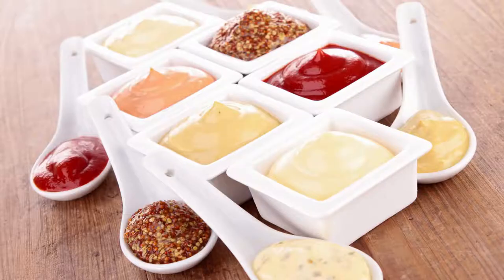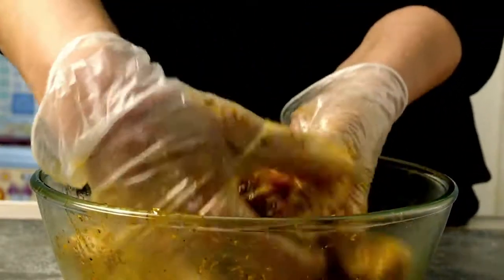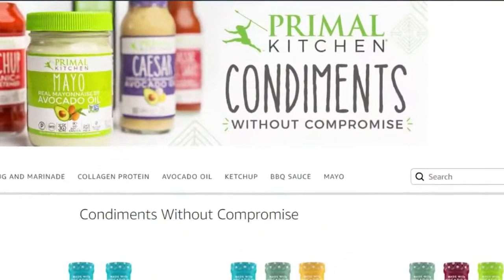Another thing you want to make sure you have in your pantry are condiments. There are plenty to choose from, such as mustard, sugar-free ketchup, and sugar-free barbecue sauce. I always like to keep two types of mustard: a mild mustard like French's, which is always keto-approved, and a spicier one like Dijon. You can make an amazing marinade with those mustards and sugar-free maple syrup, which is another thing you should always have in your pantry. In my opinion, one of the best brands for keto-approved condiments is Primal Kitchen — and they are not sponsoring this video, it's just my personal opinion.